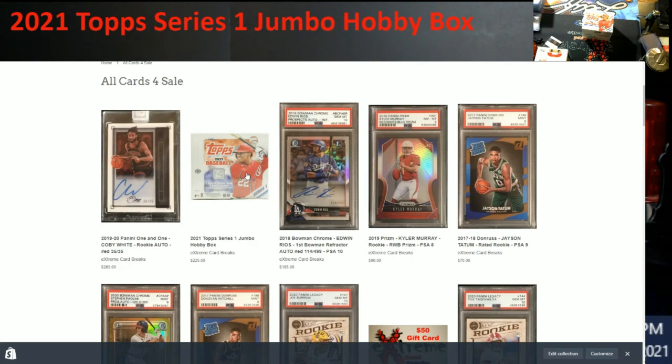I will see everybody live tonight for the giveaway from the Finest Flashbacks box at 8 p.m. Eastern. If you can make it, I appreciate it; if not, completely understand — it's a weekday. If you're one of the lucky ones to grab these boxes, congrats — I hope you pull something big. If you do, always let me know. Take care, have a safe week, and I'll see y'all tonight if you're able to be live.